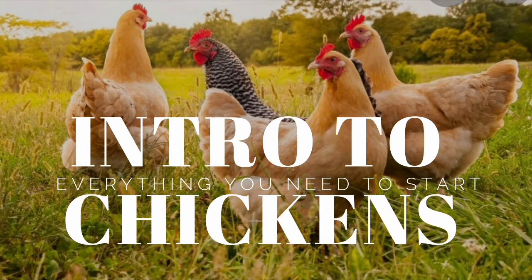Hello everyone, this is Classic Homesteading Practices, and today this is going to be introductory to chickens. So for anybody who wants to get into chickens, this is the starting information that you need in order to have them.